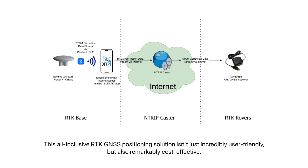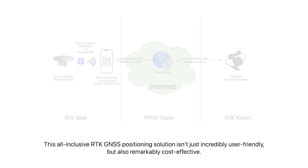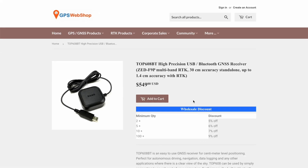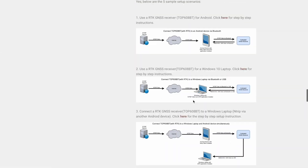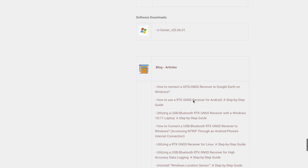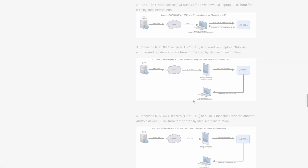This all-inclusive RTK GNSS positioning solution isn't just incredibly user-friendly, but also remarkably cost-effective. Discover these remarkable devices on GPS Webshop — you'll find the links provided in the description below. Thank you so much for joining us today as we unveil the potential of the portable RTK base station for the Top 608BT.